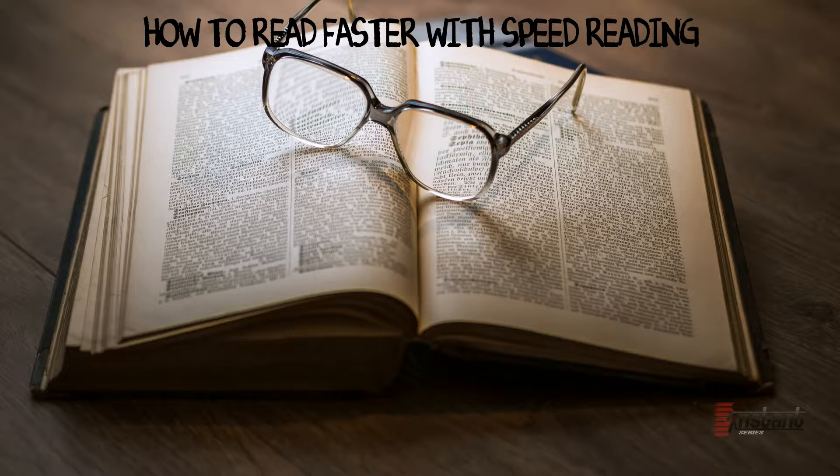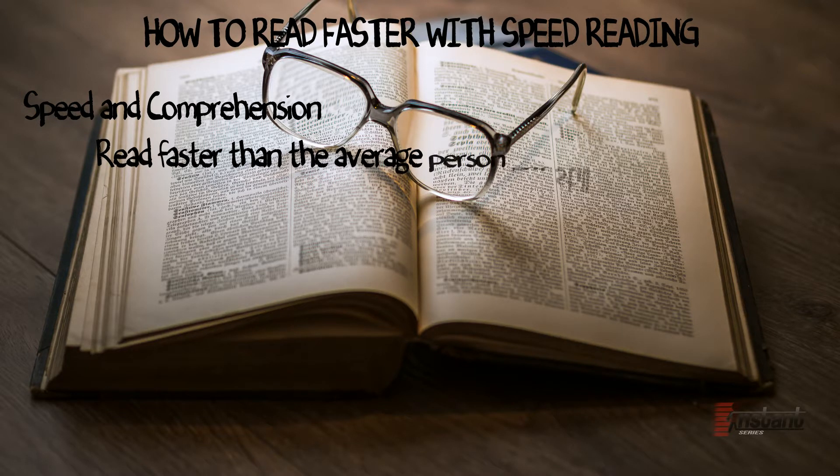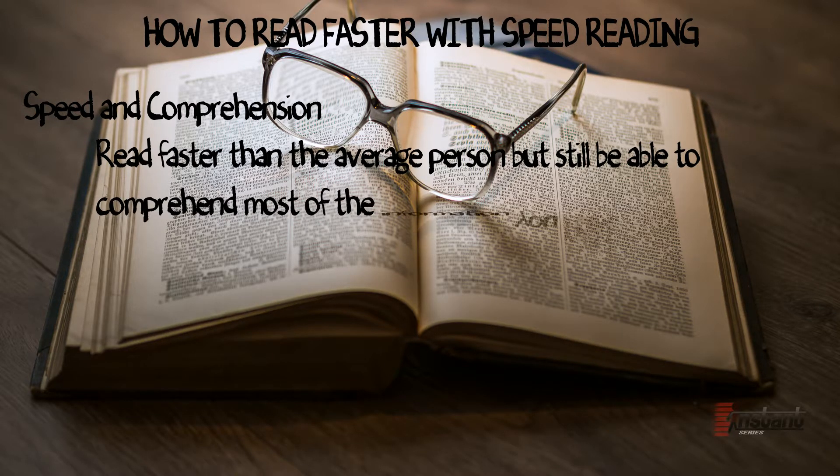Now, there is a common notion that when you read more words in less amount of time, you usually end up comprehending less of what is read. It is the obvious downside of reading faster than what the average brain can process. The ideal balance of these two factors — speed and comprehension — is to read faster than the average person but still be able to comprehend most of the information you read.